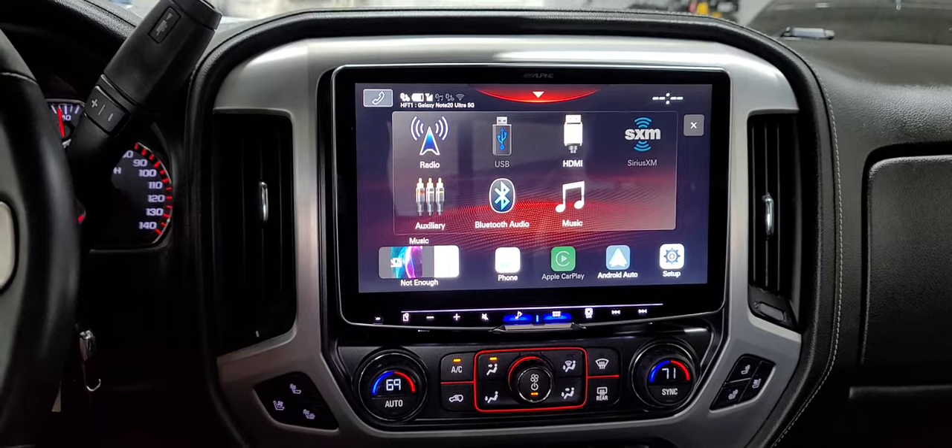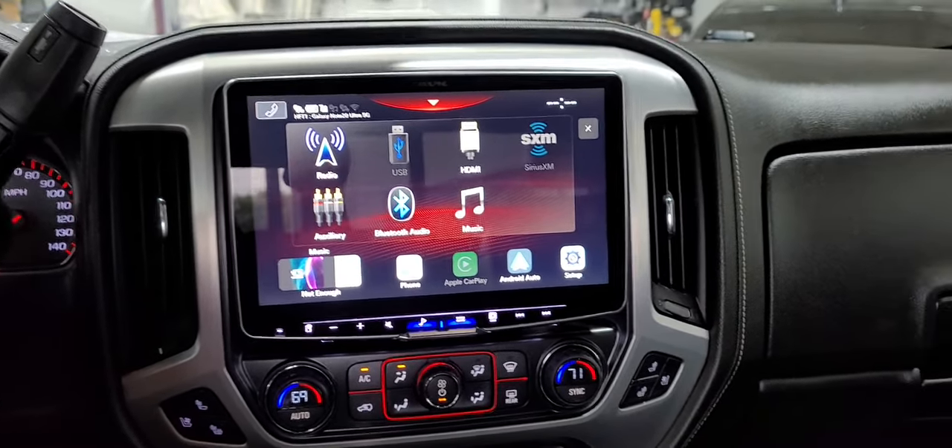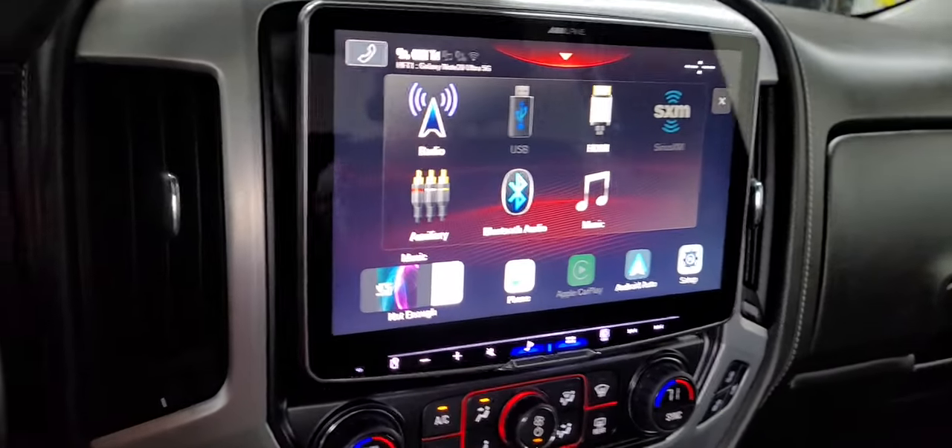We also have a few vehicles here with these radios installed so you can see how it looks in person. If you can't quite gauge the size from the display, come on in and check them out.